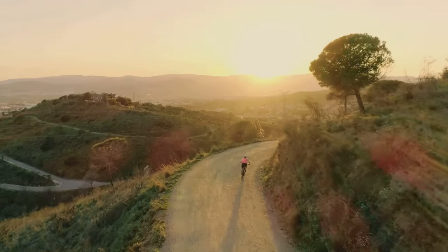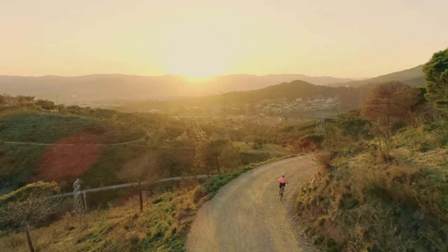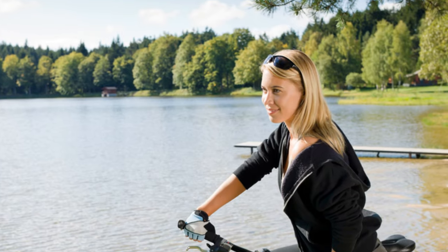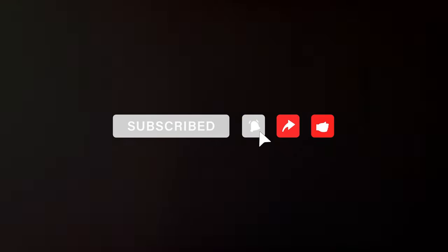As the sun sets on our exploration of the best e-bikes for seniors, one thing is clear: age is no barrier to embracing the freedom and joy of cycling. Whether you're seeking adventure, relaxation, or simply a convenient way to explore your surroundings, there's an e-bike out there waiting to accompany you on your next journey.